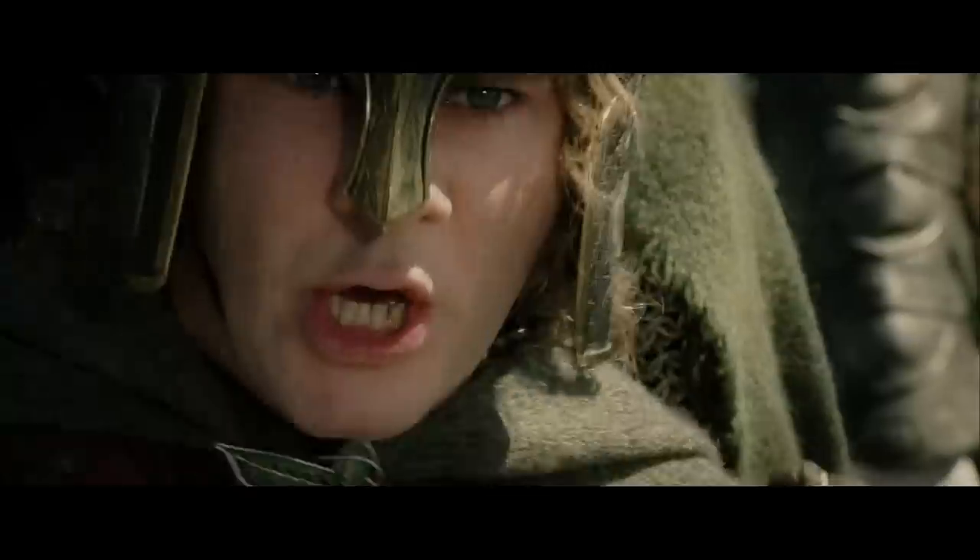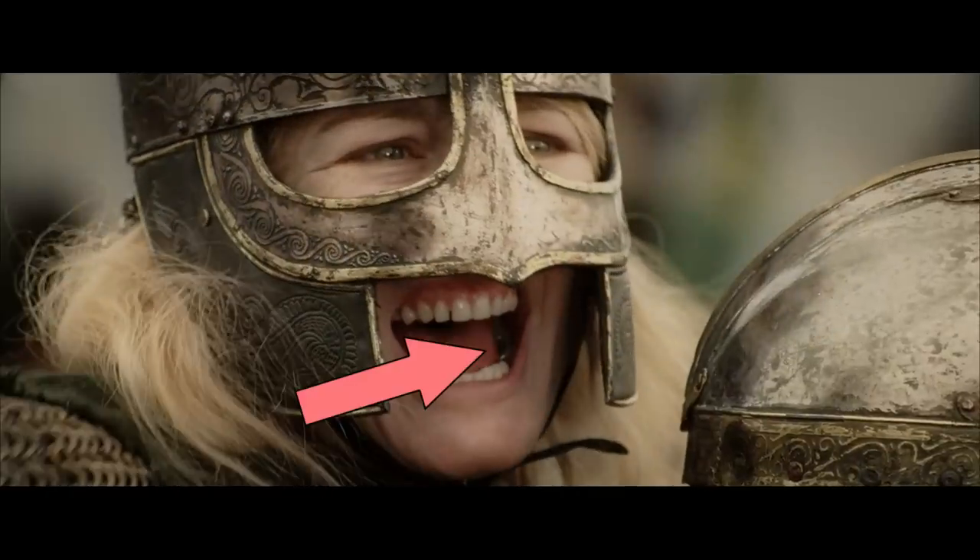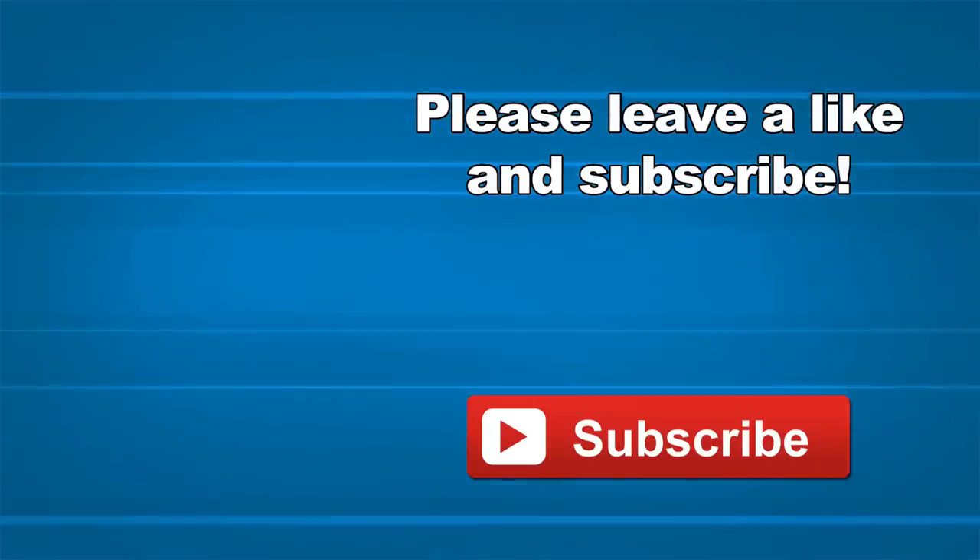That was the top 10 movie mistakes. I hope you enjoyed the video. Let me know what movie I should take a look at next time. Until then, see ya! By the way, I know this is really pushing the nitpicking, but I didn't know that dental fillings existed in Middle Earth.